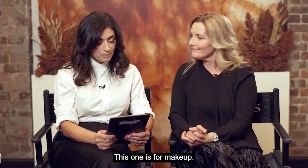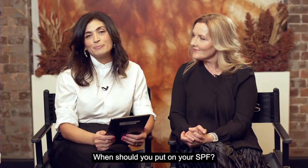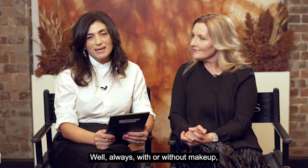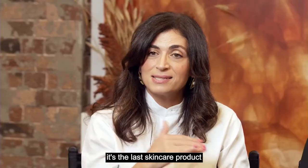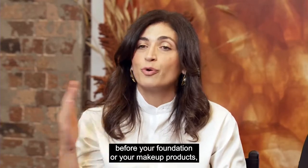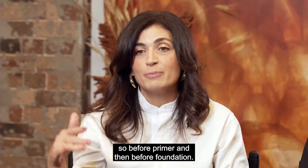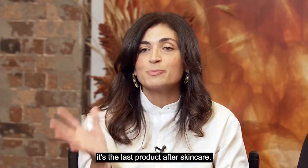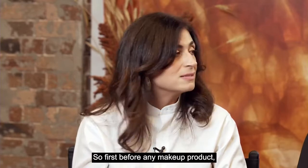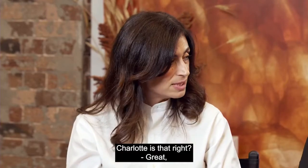Q&A question: when should you put on your SPF? If you are wearing foundation, SPF is the last skincare product before your foundation or other makeup products — so after skincare, before primer and then before foundation. If you're not wearing foundation, it's the last product after skincare. First before any makeup product, but last after any skincare product.